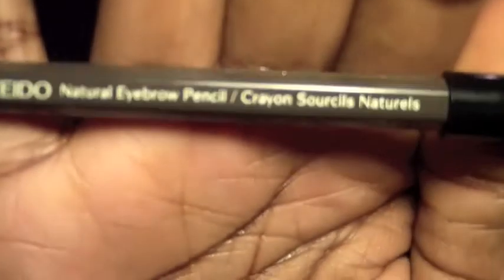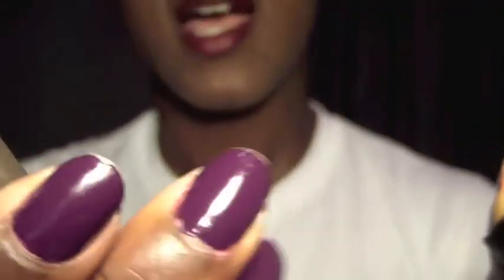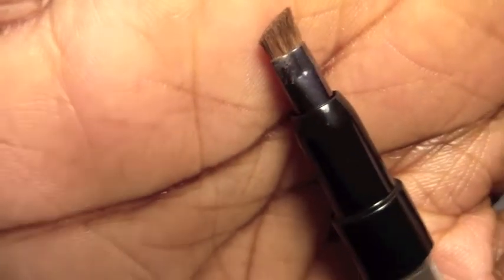The first one I bought and have been trying the longest is the Shiseido eyebrow pencil in the color Deep Brown. On one side you have the pencil, and on the other side it has a brush, which I really never need but I'm sure is helpful for those of you that need to blend out the color. The other one is the Shu Uemura Hard Formula pencil — it's a very long pencil so you get tons of product. I think this is in the color Still Brown, which is very similar to the Shiseido.